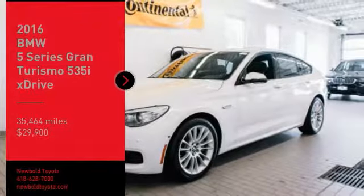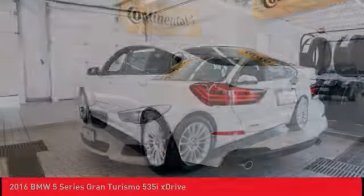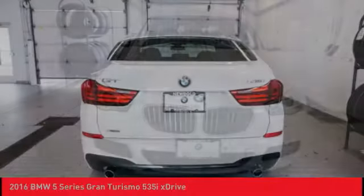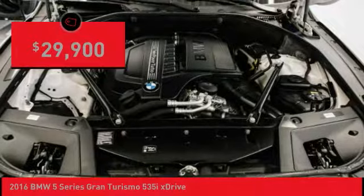Come test drive the 2016 5 Series. The 5 Series incorporates bold styling cues that departed from BMW's traditional styling language. If you are looking for excitement and boldness, the 5 is for you and is priced below $30,000.